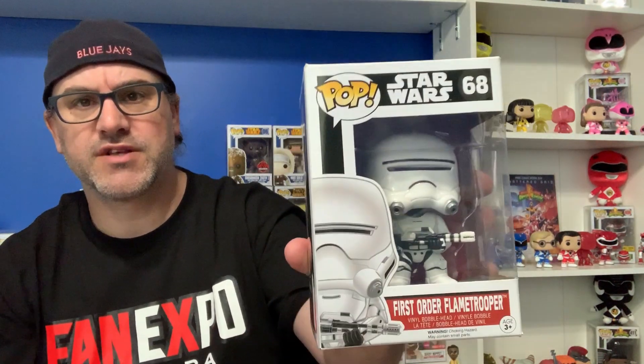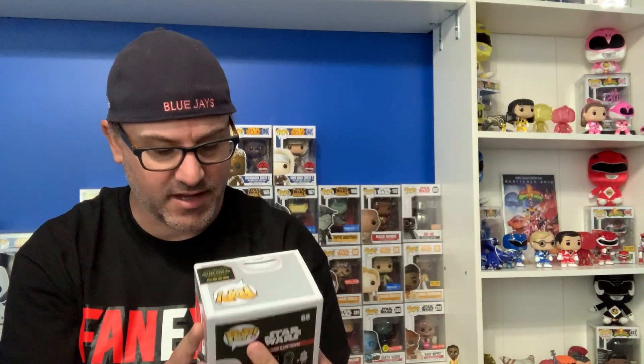The first one was from The Force Awakens — the First Order Flame Trooper. This is one we always saw in the stores in Calgary and were like, 'if we start the Star Wars collection, we can't wait to pick it up,' and then they disappeared. We could not find the Flame Trooper at all. But now we have the Flame Trooper — that was the first from our three for $25 from Gamekeeper.